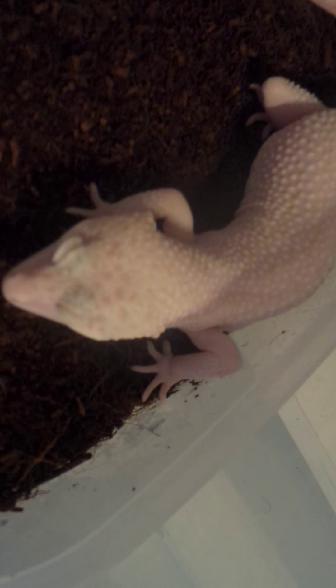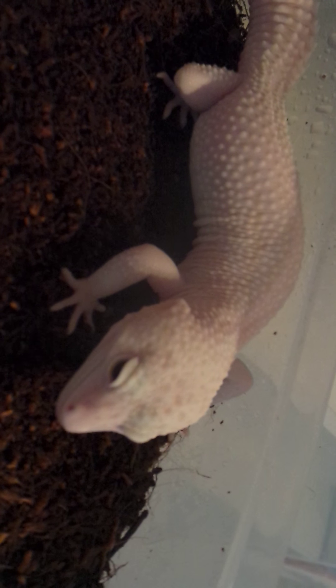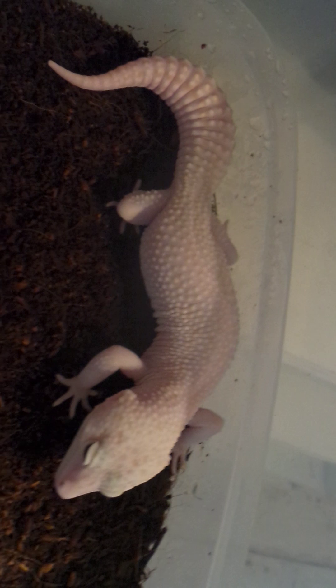I'm going to call him Horny because he's got those strange little nodules behind his head. Solid eyes, nice washed-out nose, and hardly any speckles on him really for a super snow Tremper eclipse.